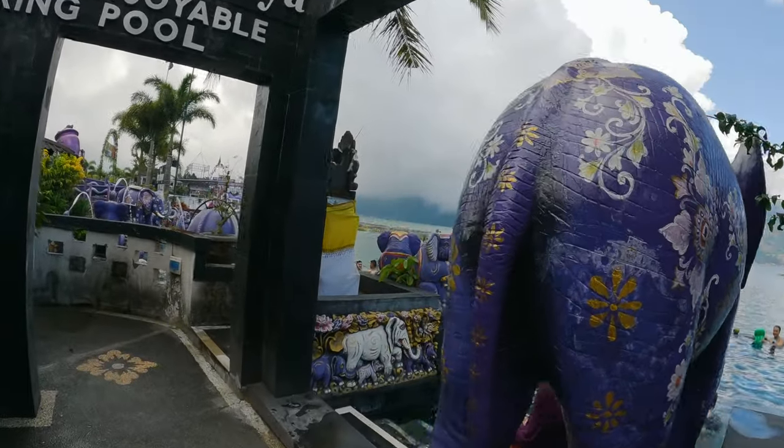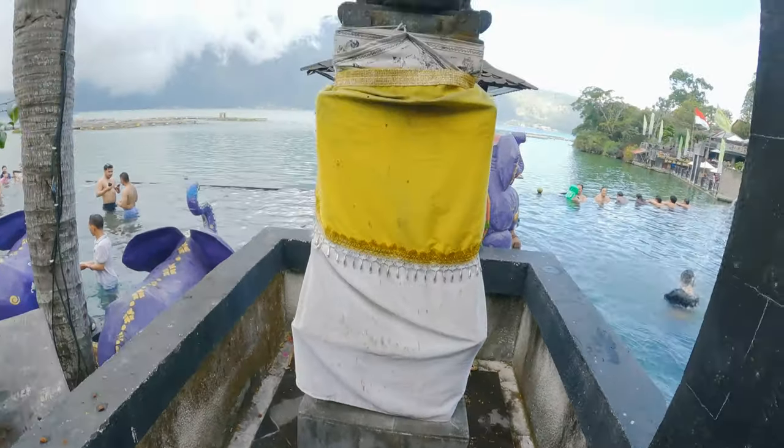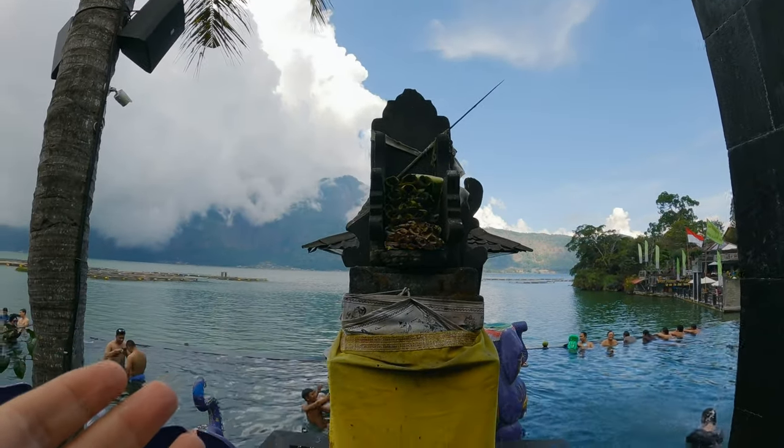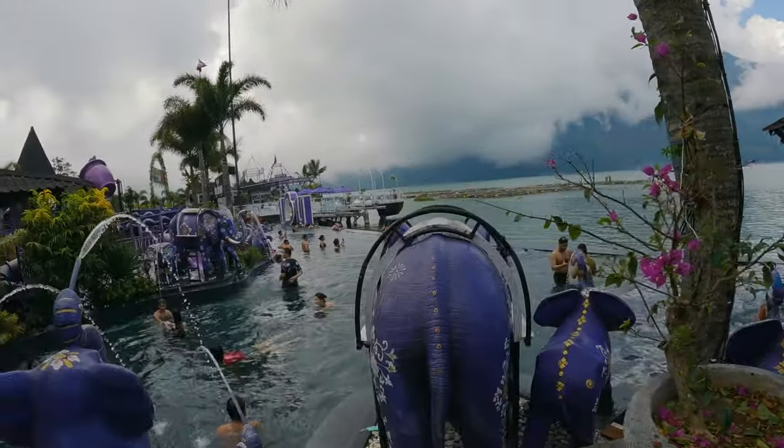There's a little temple — or maybe shrine — right here with all of your offerings and blessings. You've got a variety of little villages across the water. And this is the second infinity pool.